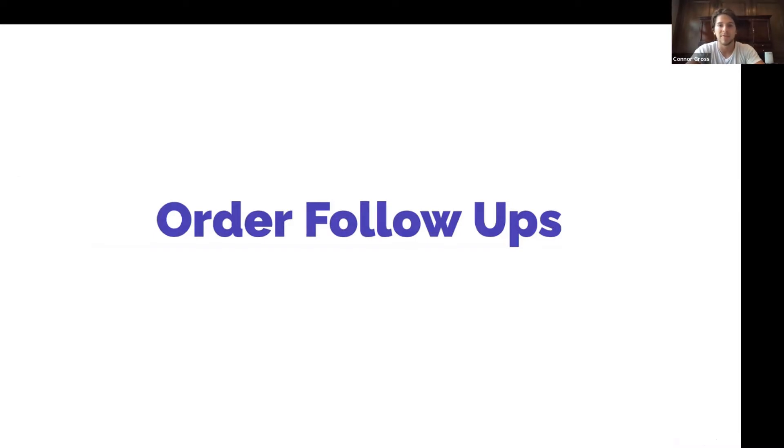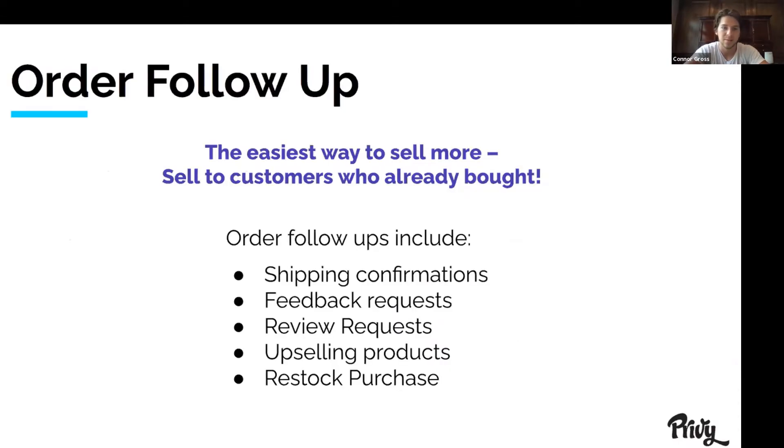So now I'm going to talk about order follow-ups. Order follow-ups on their simplest level are automatic emails that send immediately after someone makes their order. The cool part is they're great for increasing lifetime value and also cross-selling other products in your catalog. This integrates directly with Shopify and you can create a series — you can send one right away, one a week later, two weeks later, a month later, whatever. Some of the ways customers use order follow-ups today include shipping confirmations, feedback requests like 'how did you enjoy the product?', review requests, upselling other products in your catalog, or if you're selling food, beverage, or supplements, sending a restock reminder.